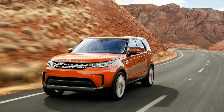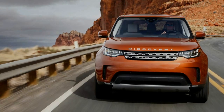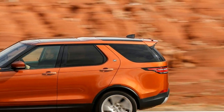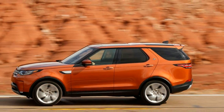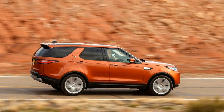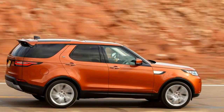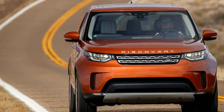For the next 23 years, the Discovery evolved into softer and softer forms, leading to the Discovery 2, the LR3, and then the LR4 that directly preceded the 2017 Discovery. By trading off-road pretense for on-road civility, the LR4 sold better than ever.